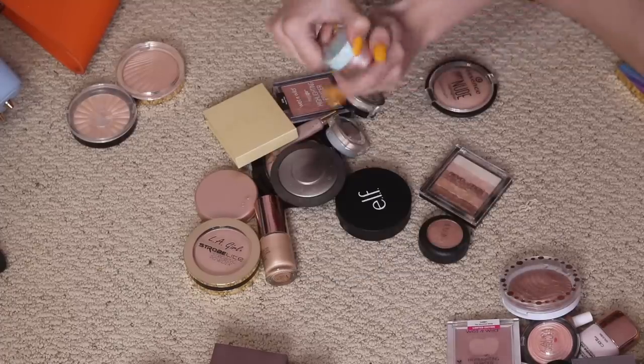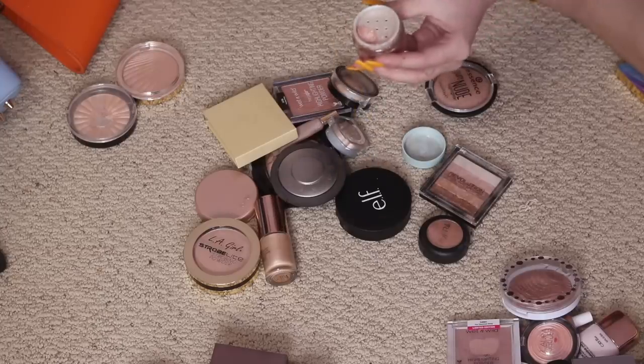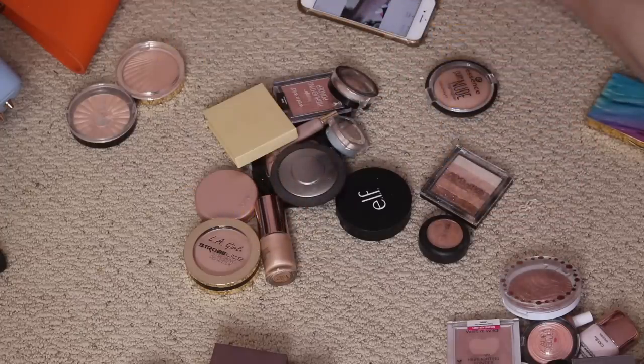This Colourpop Highlighter in Nomi is so glittery, and everybody says they love it, but it's just literally so much glitter. I think I'm gonna declutter this one even though I don't know what I'm doing wrong — it's basically new. Might sell that one too, though it's not really worth the trouble.